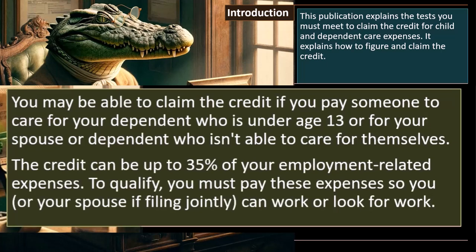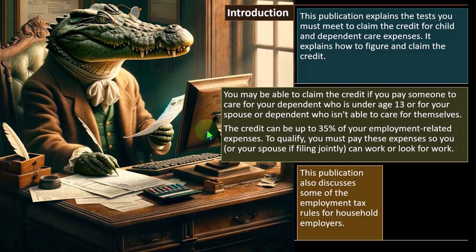The credit can be up to 35% of your employment-related expenses. To qualify, you must pay these expenses so you or your spouse, if filing jointly, can work or look for work — that's the key component. The credit is set up to help people be employed or have earned income, with the child being taken care of to allow someone to earn income.